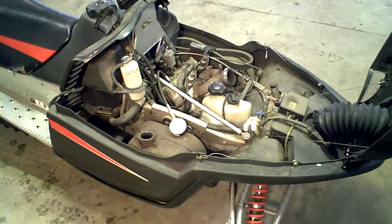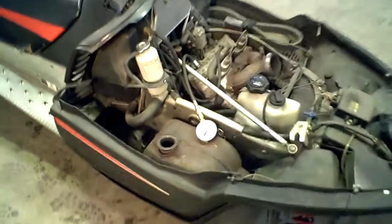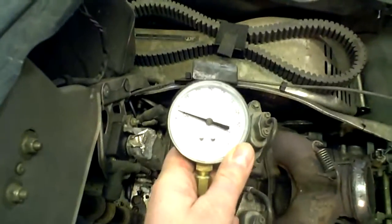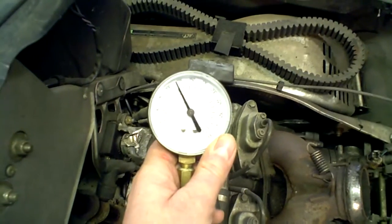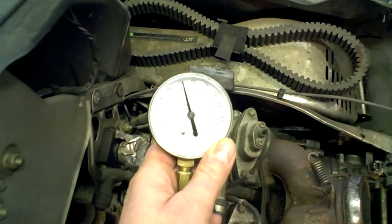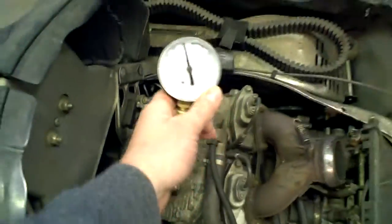We're going to do an engine compression test. We'll start with the magneto side first. That's good — 127 on the mag.